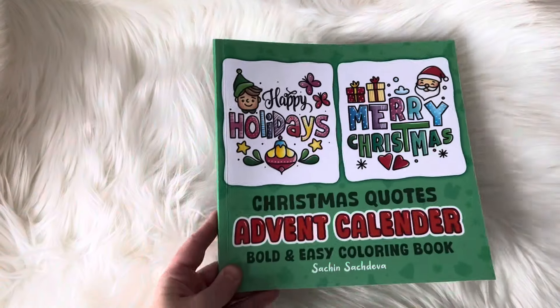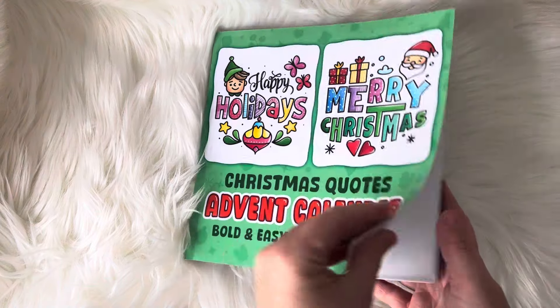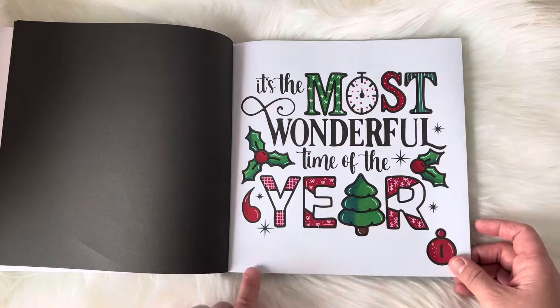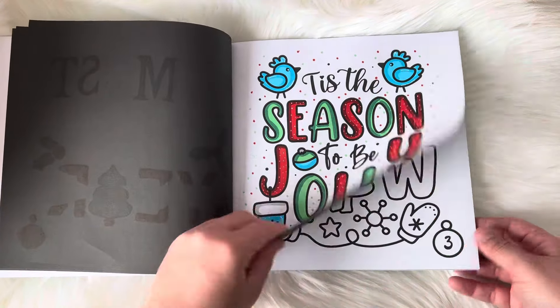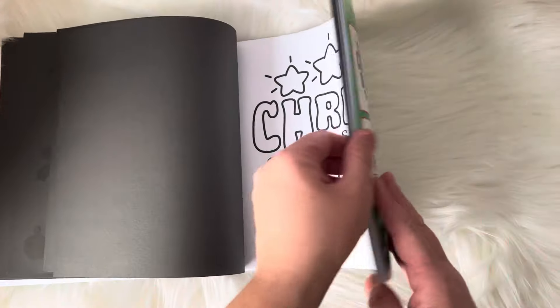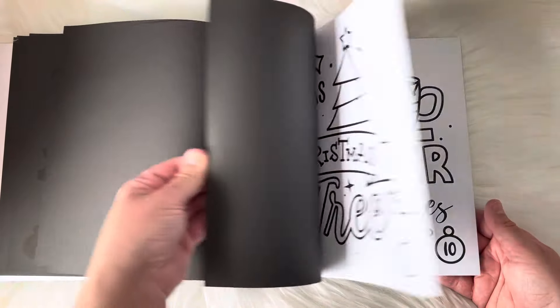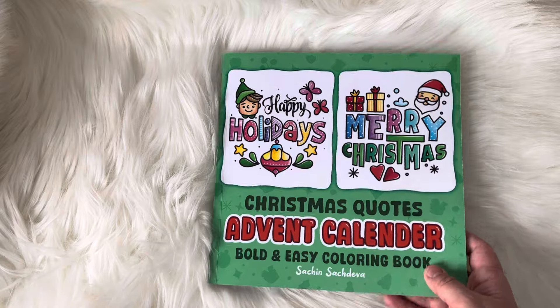This is another book by Satch and Satch Diva. It's Christmas Quotes Advent Calendar, so each day of the days leading up to Christmas there will be a little quote — this was day one and day two. I'm trying to do it as the days go, so it will cover all of the days leading up to Christmas. These are really bold and easy, simple pages to color. This also comes in a color by number version.